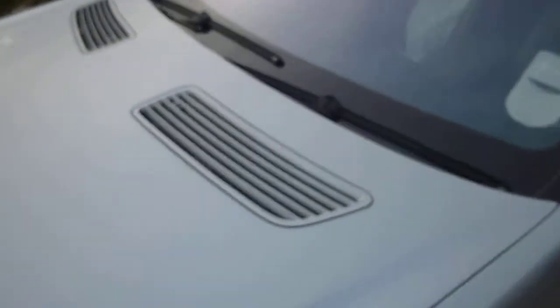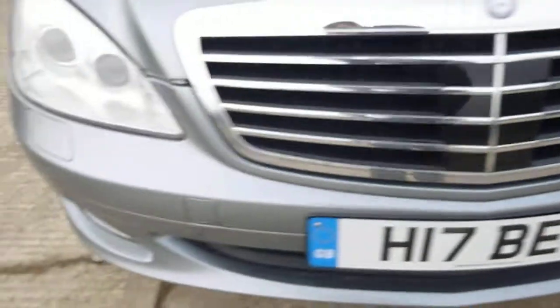Bonnet's good — just the odd stone chip to do on there, there's no real dents on there. Can't see any chips on the actual windscreen, that's fine. And the roof — no real dents on there at all. Front bumper needs a few stone chips touching in.